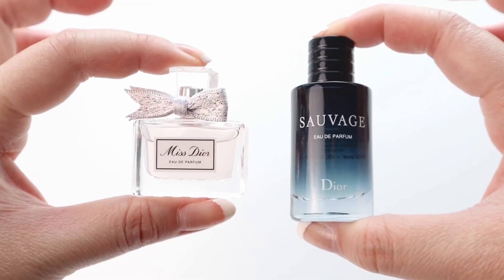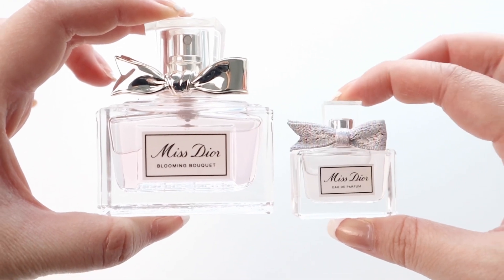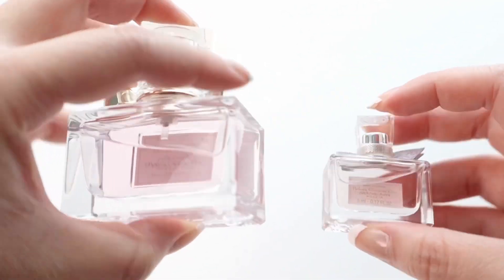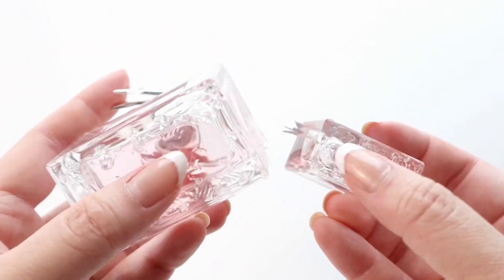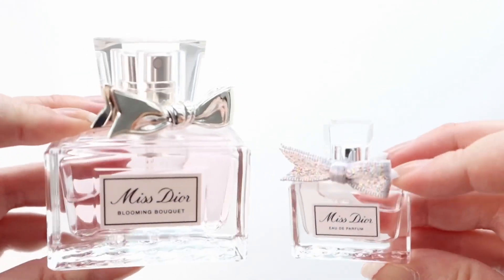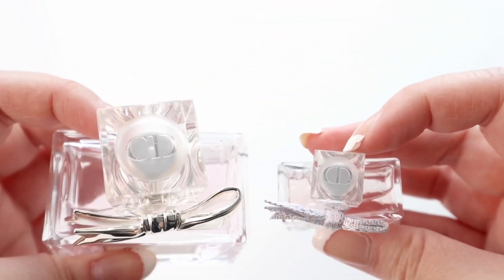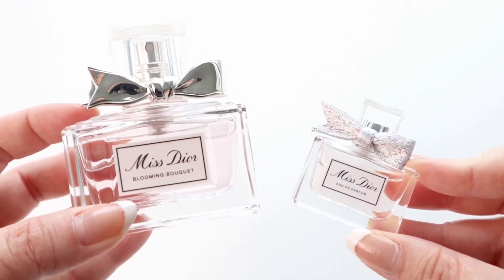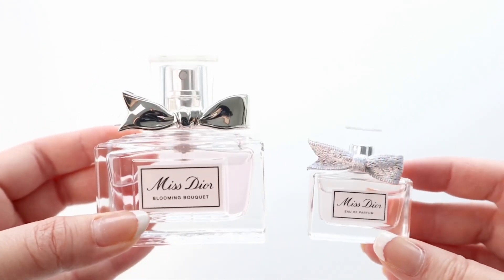Here are both of them side by side, and I do happen to have the full-size version of the Miss Dior Blooming Bouquet perfume, just to give you an idea of how tiny this one is. Even though these perfumes are tiny mini versions, they did a pretty good job maintaining the same quality — the bottom still has this houndstooth texture, the bow is still the same as the full-size one, and they still have the CD on the frosted plastic. Typically with mini versions of perfume they tend to scrimp on quality a lot, but it feels pretty hefty and similar to the full-size one, which is really nice.